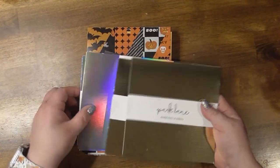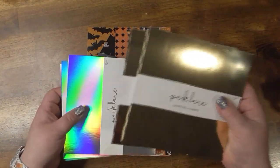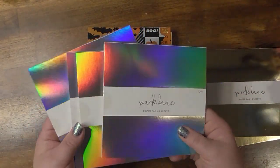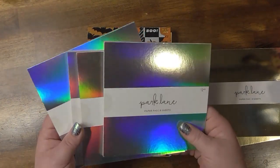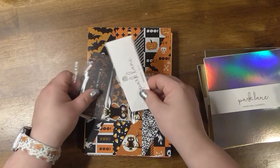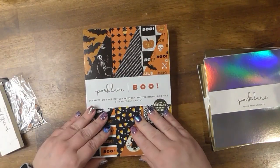I got some of these metallic papers — I think it was like buy two get three free or something. So I got a bunch and then look how cool that looks. I think that'd be really cool. And then I got some of the papers.